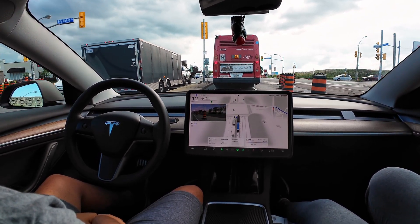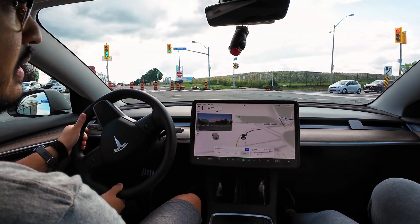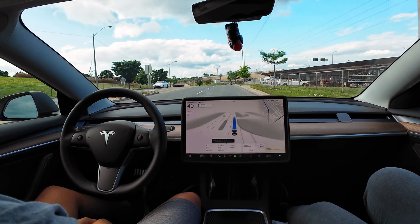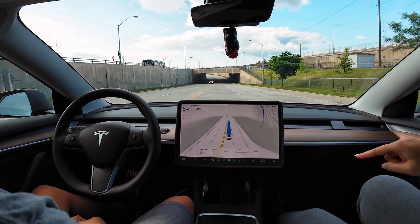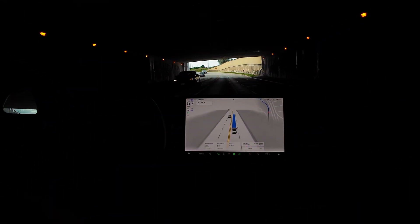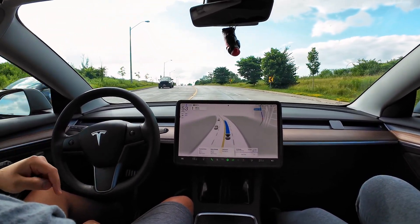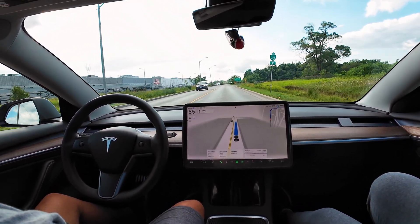Let's see — is it going to be hesitant or just go quickly? It's indicating right, it has to go now. It's confused, so I have to disengage. That wasn't good, but it was a really tough scenario — a lot of people get that wrong too since people make left turns where they should be making a right. I'd give it a six and a half. But looking at our previous videos, v12.3.6 actually handled that scenario before, so this is a bit of a back step, honestly.